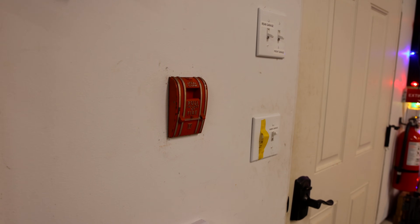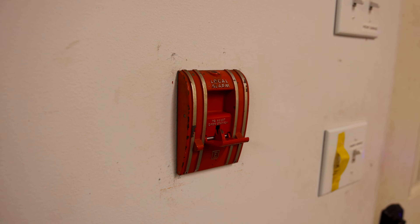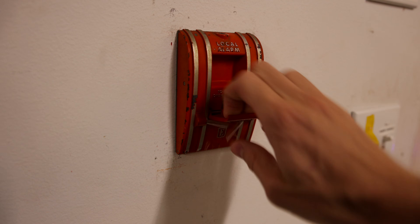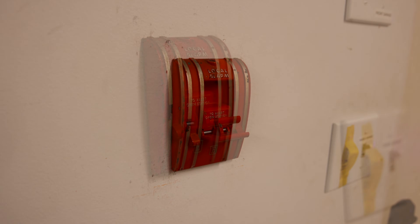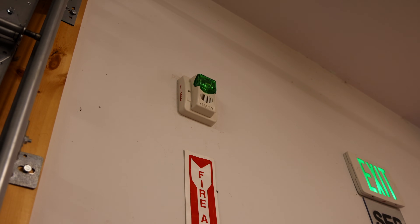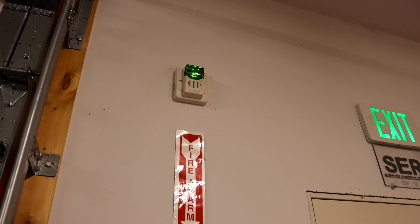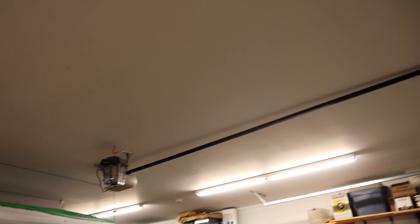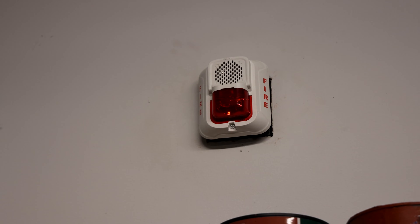Let's go ahead and pull the fire alarm and activate some loud alarms. Here we go — in three, two, one. Here we go!